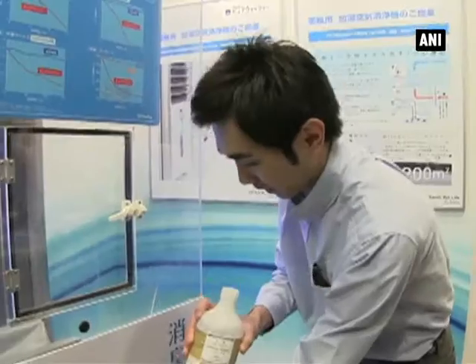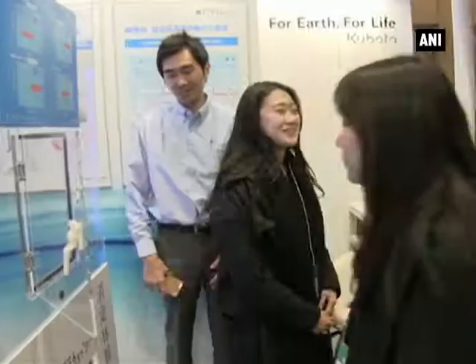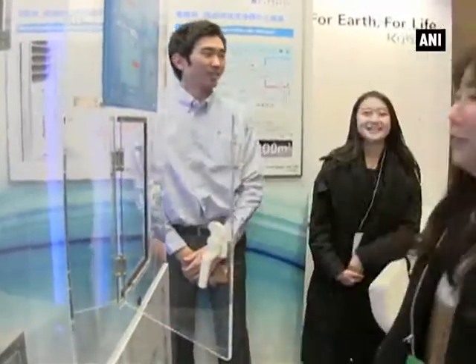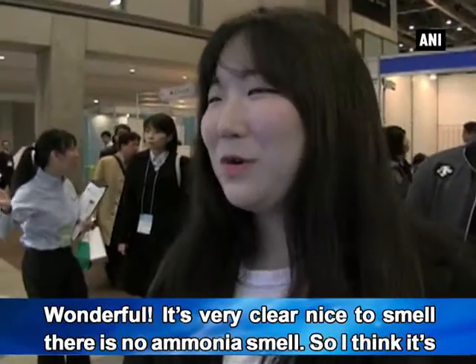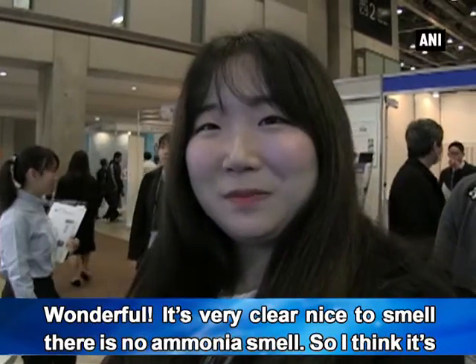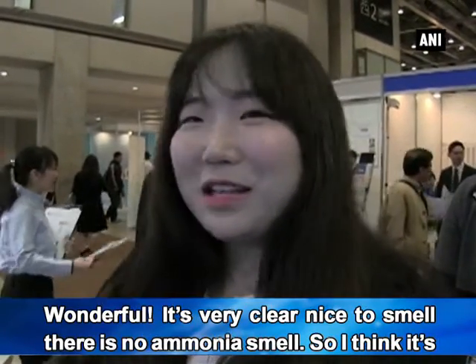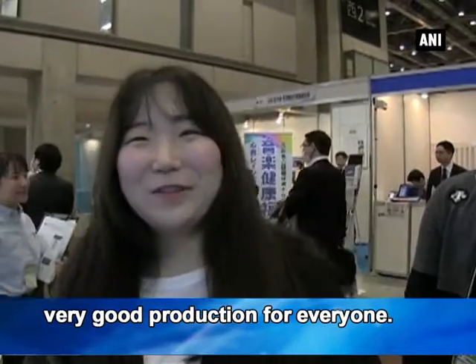The dual functionality of Pure Washer was demonstrated to a Korean visitor, showing that the device works for 30 seconds and then the air becomes clean. It's very clear and nice to smell. There's no ammonia. I think this is a very good product for everyone.